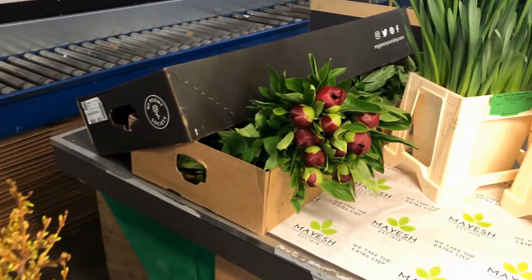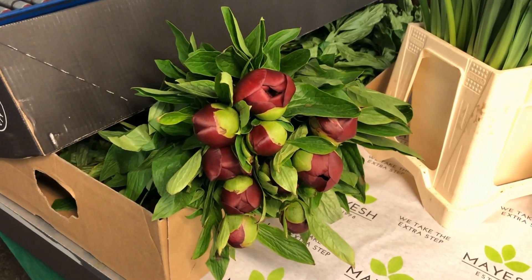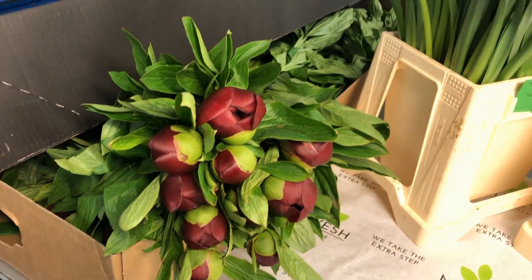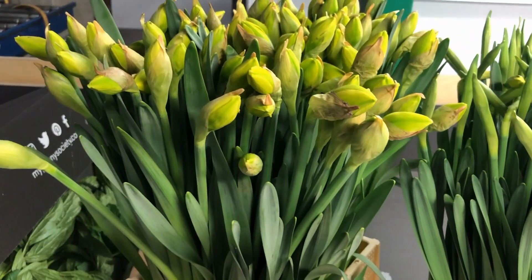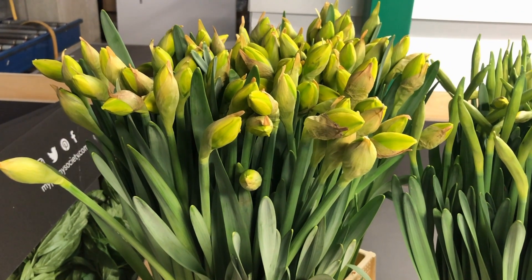Then from my peony society, we have these beautiful red charms available. This is 60 centimeter, but look at the head size — this is really nice. Then we have some Narcissus Dick Wilden, very nice quality as you can see, 50 centimeter tall.